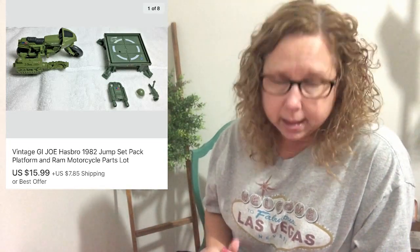Next up is the vintage G.I. Joe Hasbro 1982 Jump Set Pack Platform and RAM Motorcycle — that's the little platform the little guy can jump off from. He was part of that same lot and we sold that for $15.99.